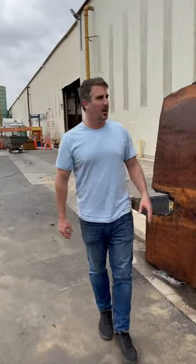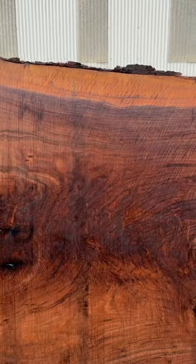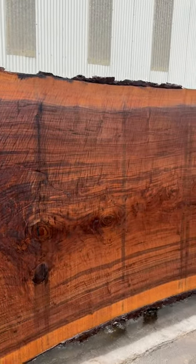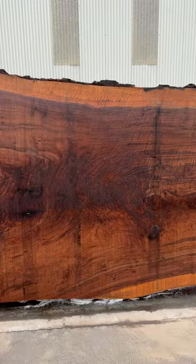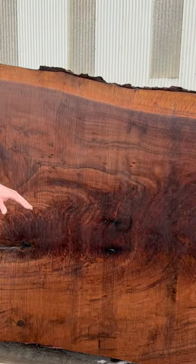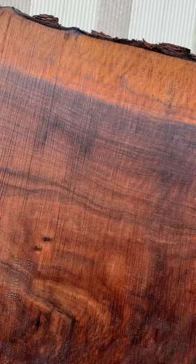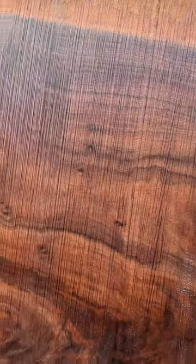Here we are in front of one of our most famous tree salvages. This is the battleground tree salvaged in Washington. If you have not seen this story, please check it out on our YouTube channel or on our website on our blog. We highlight all the details from start to finish of the story behind the tree and its life.